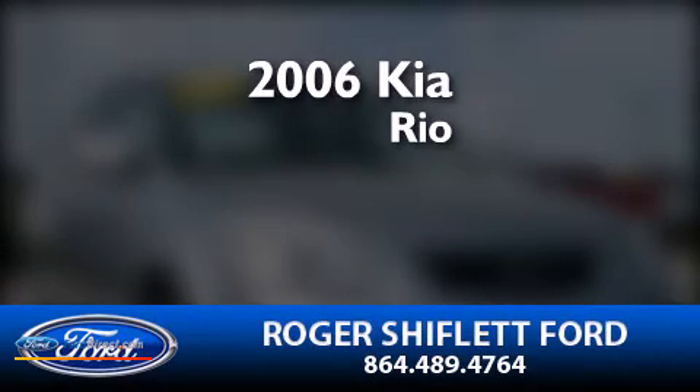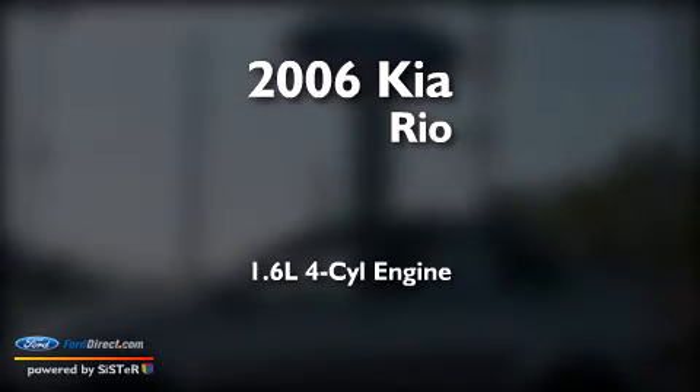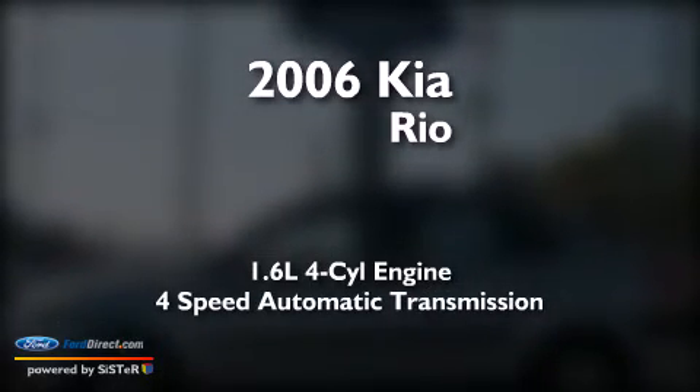This is a 2006 Kia Rio. It has a 1.6-liter four-cylinder engine and a four-speed automatic transmission.